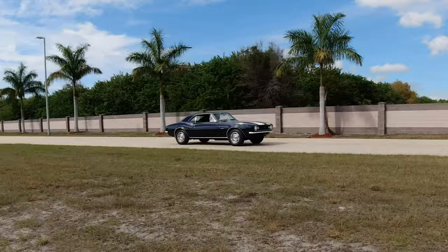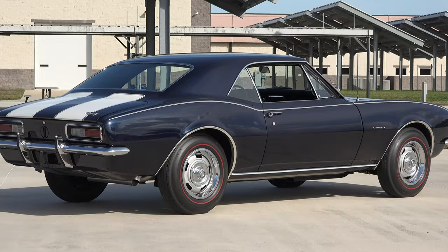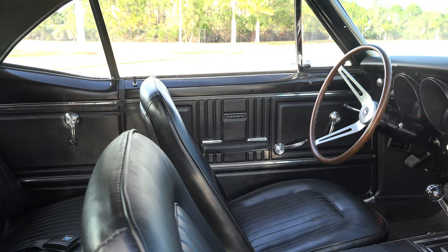This vehicle — I'm the third original owner — has a beautiful factory color combination of deep water blue, which is a very rare color, with beautiful white striping and a black vinyl interior.